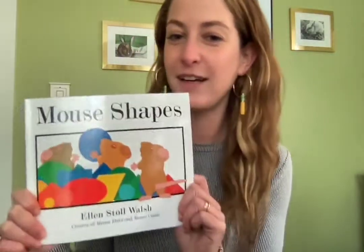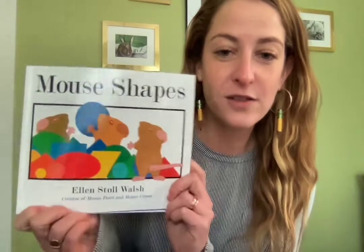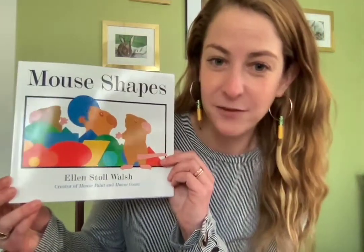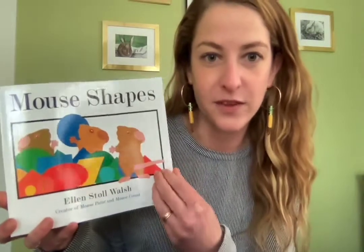Hello, it's Mrs. Rowe, and I am here to read you a story called Mouse Shapes, and it is by Ellen Stoll Walsh. She also wrote and illustrated the book called Mouse Paint, if you've read that, and also Mouse Count, which is about numbers. So let's see what this one's about.